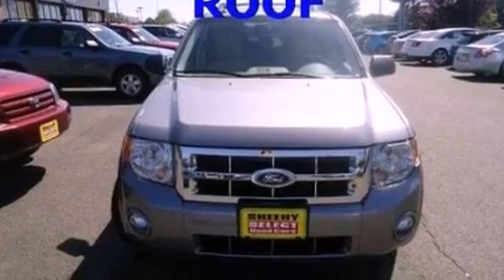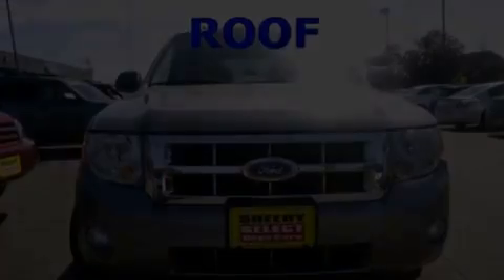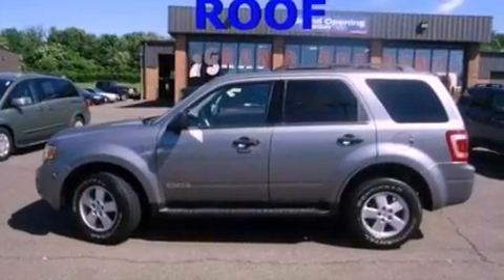Its top features include a power driver's seat, a split-folding rear seat, cruise control, a four-speaker stereo system, a multi-link rear suspension, a four-wheel independent suspension, aluminum wheels, a low-tire pressure indicator, full-power accessories, and this vehicle has fewer than 31,000 miles on the odometer.